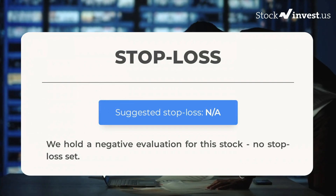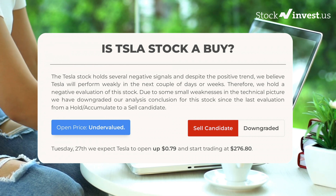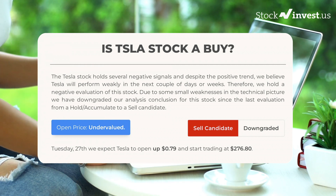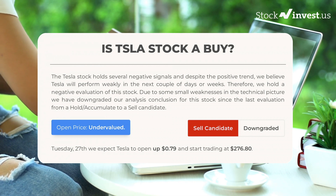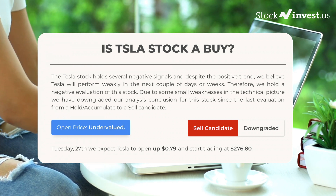We hold a negative evaluation for this stock with no stop loss set. The Tesla stock holds several negative signals and despite the positive trend, we believe Tesla will perform weakly in the next couple of days or weeks. Therefore we hold a negative evaluation. Due to some small weaknesses in the technical picture, we have downgraded our analysis conclusion since the last evaluation from a hold/accumulate to a sell candidate. After analyzing volatility and movements for the last trading day, our systems find that the current price is undervalued. For trading on Tuesday the 27th, we expect Tesla to open up 79 cents and start trading at $276.80.